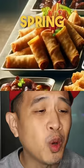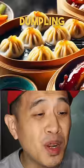Pull the duck feet, and the spring roll. On my shumai, super dumpling, and the pork fat.